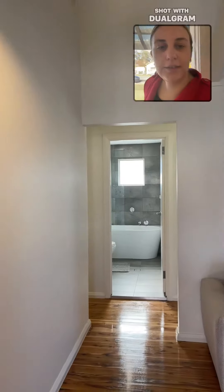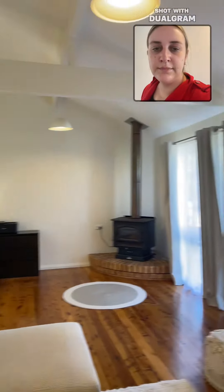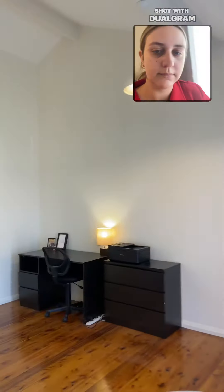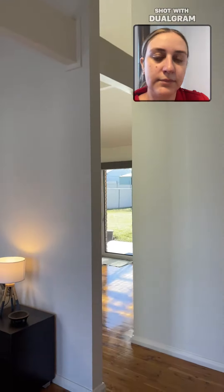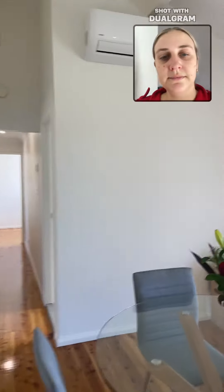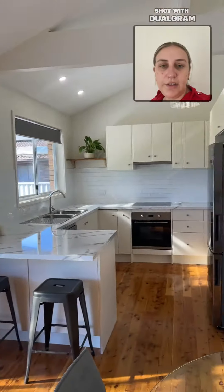As we enter into the hallway we have the large living room. Very high ceilings with exposed beams, and we go into the dining with air conditioner and newly renovated kitchen.